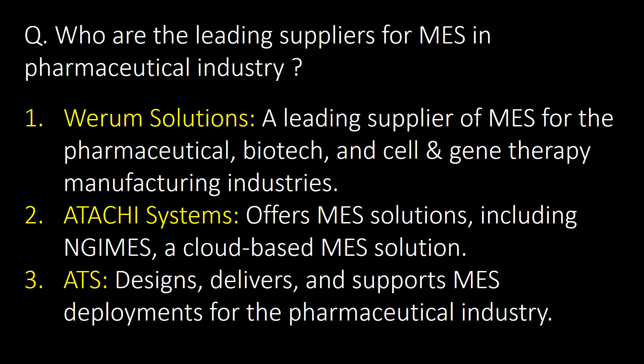Who are the leading suppliers for MES in the pharmaceutical industry? The three leading suppliers are: first, Verum Solutions; second, Atachi Systems; and third, ATS.